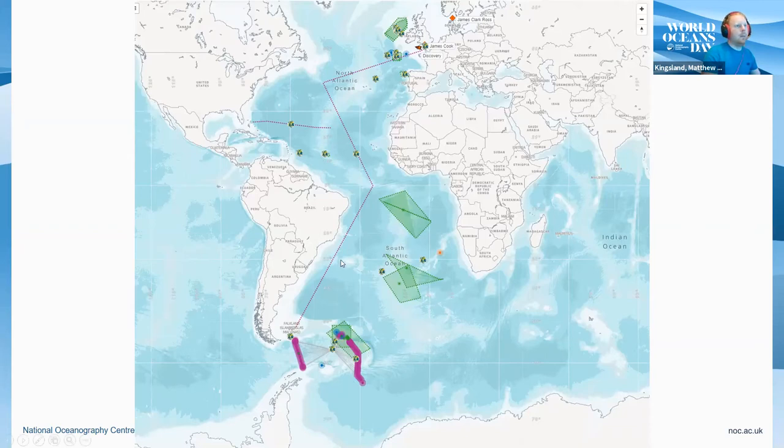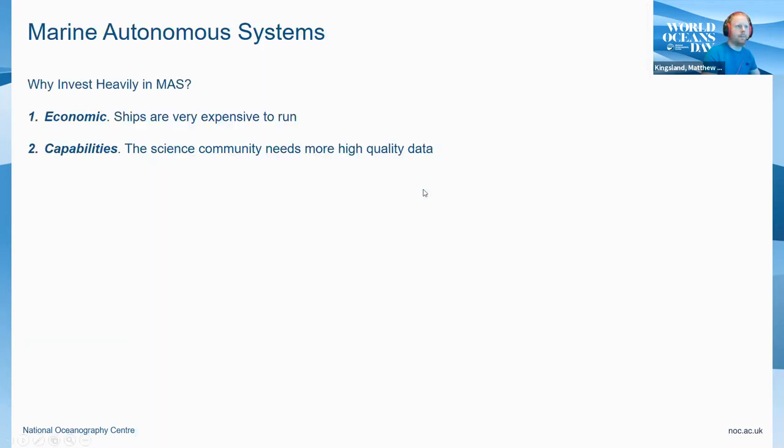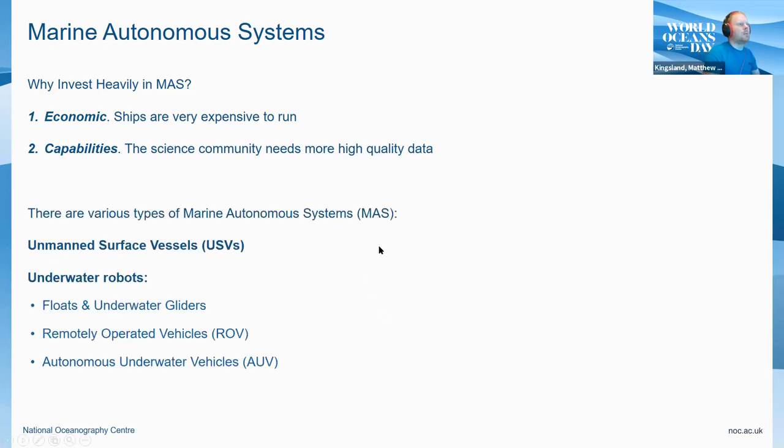They can only be in one place at any one time, and the primary purpose of the marine autonomous systems I'm going to talk about is being in more places at the same time and increasing the number of data points we can collect for marine science. So why invest heavily into marine autonomous systems? The ships are very expensive to run and the science community would like more high quality data than a single ship can provide. To support them, there are various different types of marine autonomous systems — primarily unmanned surface vessels and underwater vessels — and I'm going to run through all these types, their pros and cons, and how we use them for science.